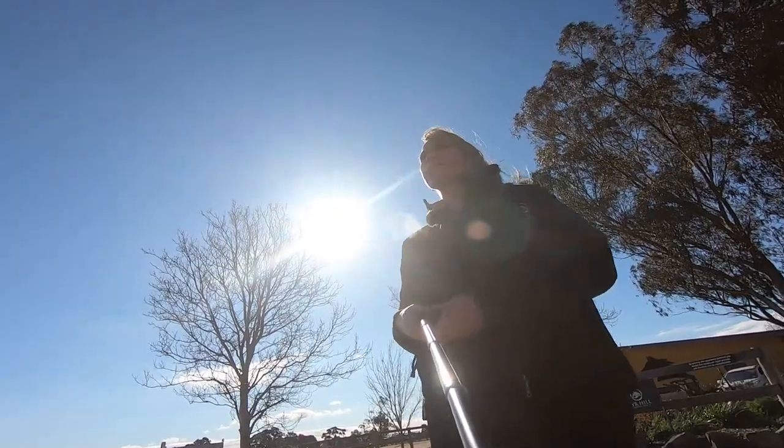Hi, my name is Michelle and welcome to Air Hill Equestrian Centre. Today we're going to take you on a little bit of a tour so that if you're looking to hire our venue, you have a bit of a feel for what you get for your money. Come with us.